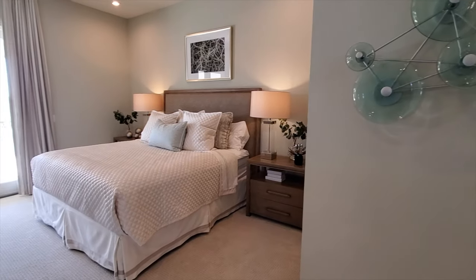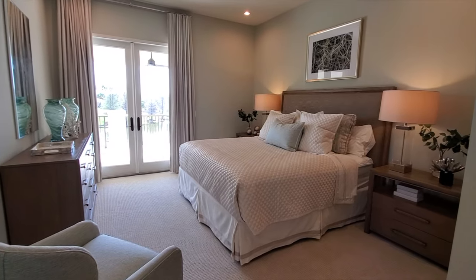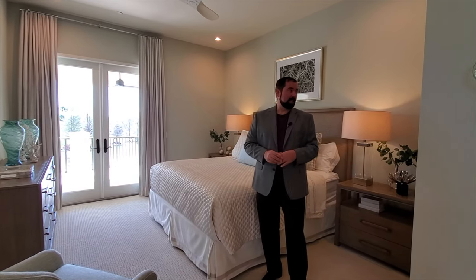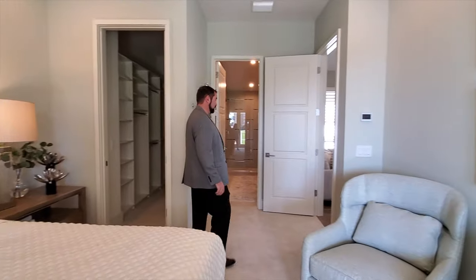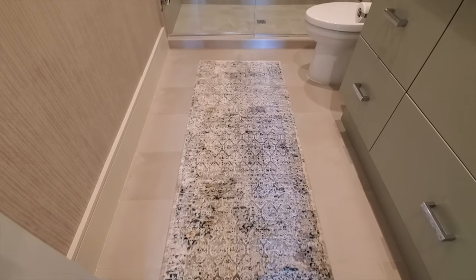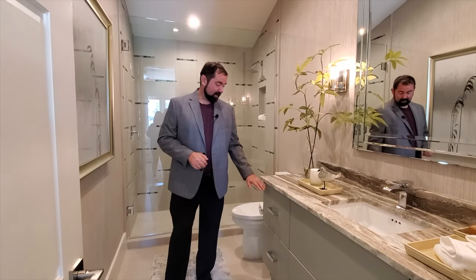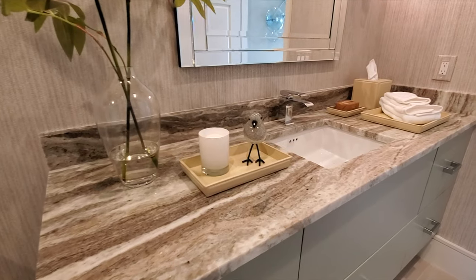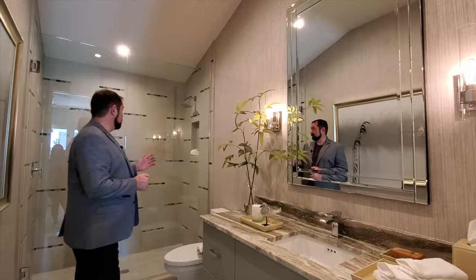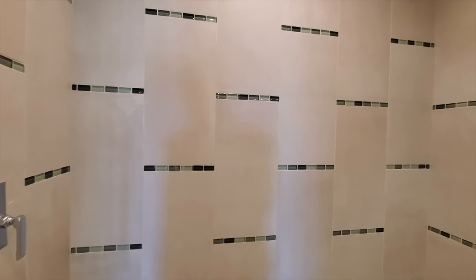Bedroom number three is on the other side of the home, actually a little more spacious than bedroom two. It has French doors leading to the balcony and a larger closet. The ensuite bathroom here is also larger, featuring a nice countertop, cabinets, fabric wallpaper, a beautiful mirror with candle-style bulbs on either side, and an elegant shower with simple tile work accented by beautiful mosaic tile.